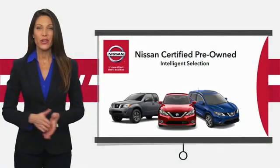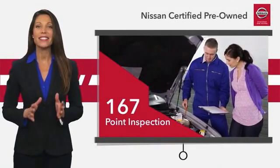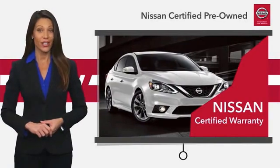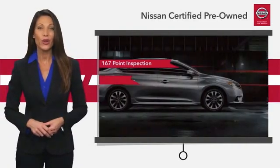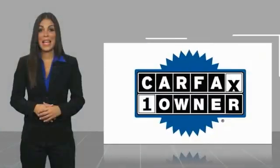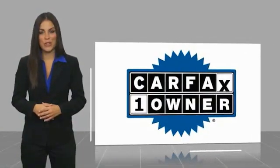Every certified pre-owned Nissan meets or exceeds comprehensive criteria and passes a rigorous inspection. We look at everything with meticulous detail before admitting any vehicle into the Nissan Certified Program. See your Nissan dealer to find the certified pre-owned vehicle that's right for you. This is a one-owner vehicle with a Carfax vehicle history report.